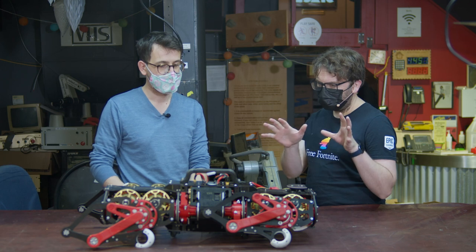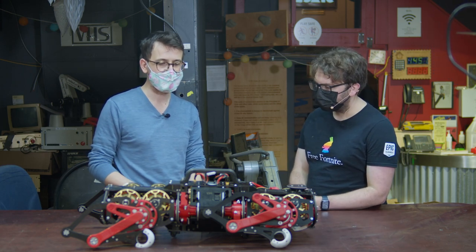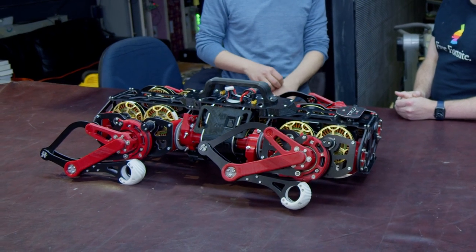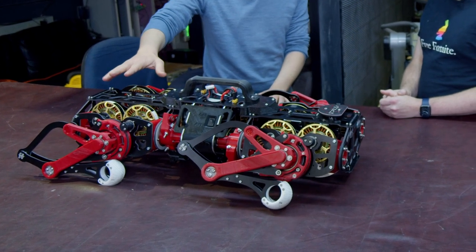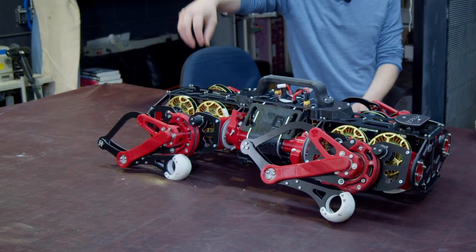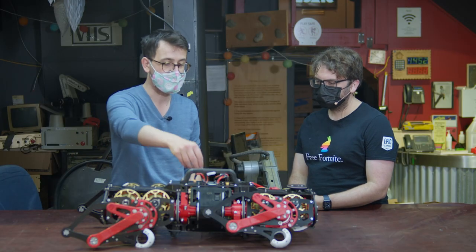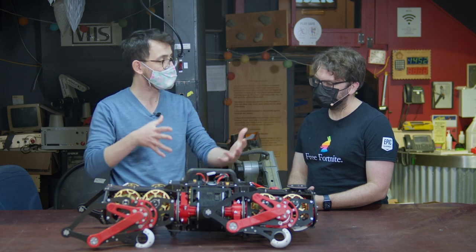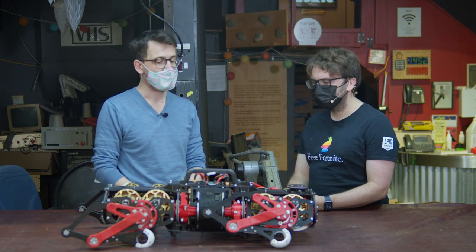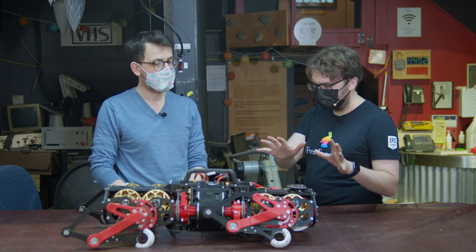With more software development, you could use it to do reinforcement learning. You could put a camera on top — it has mounting holes on the body for payload. You could put a small 3D printed arm on top, connect it to the Raspberry Pi, and have a robot that walks around and picks up objects. You can do vision programming and computer vision. There's a lot more that will come, even without hardware changes.